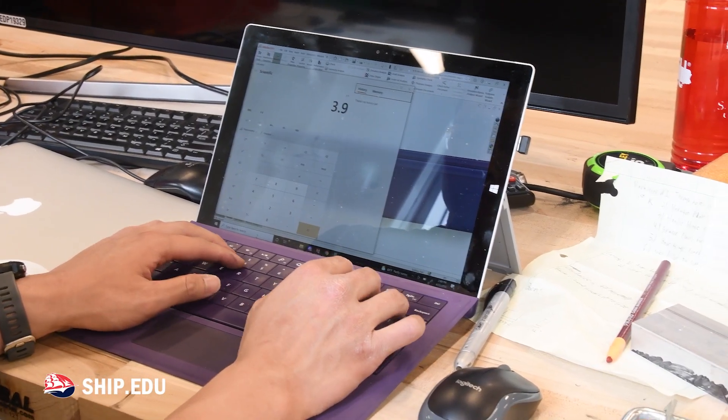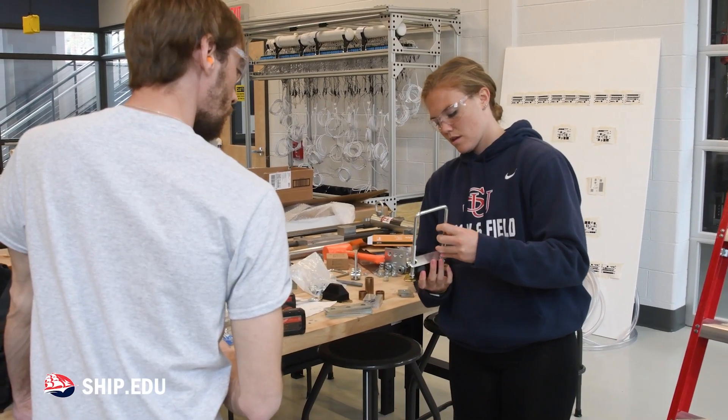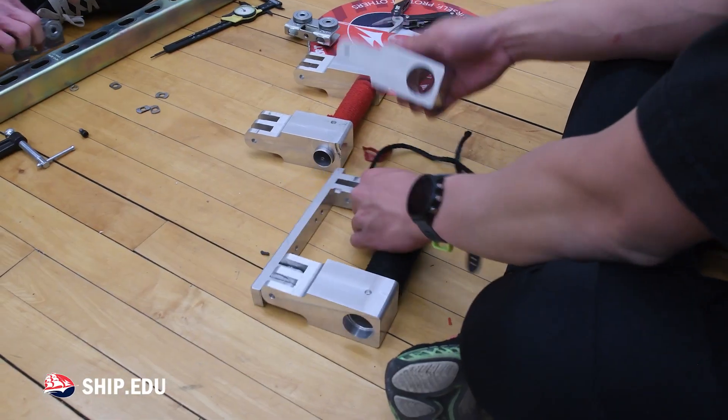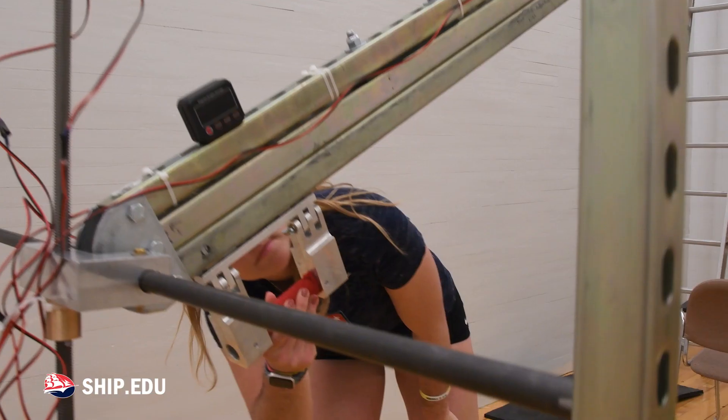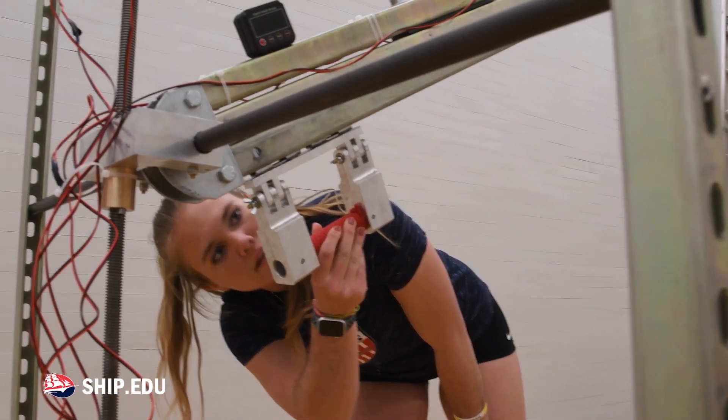When we started out the project we used SolidWorks software to have the 3D model and assemble everything in the software. There is no engineering without hands-on stuff, right? Although the theory is very important, everything that they learn in class is really important, but they need to put all of this in practice.